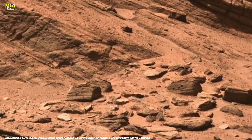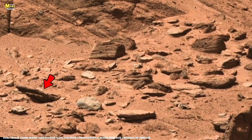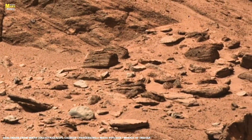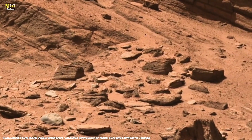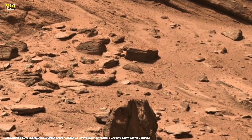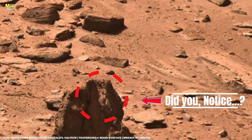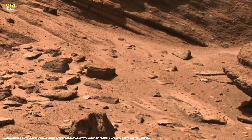Three months ago, Perseverance's instruments detected faint static discharges while scanning a formation nicknamed Volt Rock. Each time the robotic arm touched its surface, a measurable electric pulse appeared — not strong, but consistent. Tests showed the rock contained ferrous oxide mixed with sulfates, minerals known to hold small electric charges when exposed to sunlight. This discovery suggested that parts of Mars' surface might naturally generate electricity through static buildup — a world that crackles softly under its own sunlight, a planet still full of silent energy.